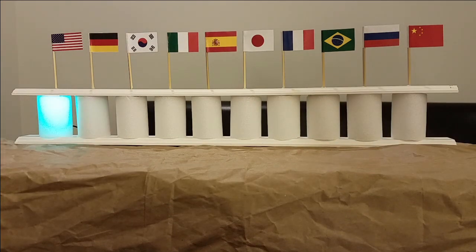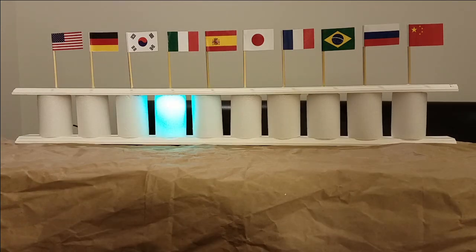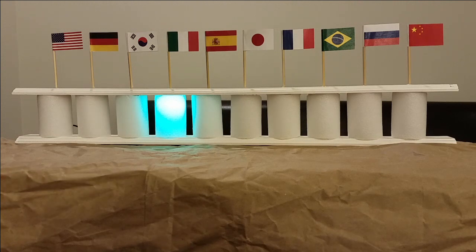The idea to build a multilingual Google Assistant came to mind when many viewers asked how they can interact with Google in different languages. So I decided to put together this video to demonstrate 10 languages that is possible. Google currently officially supports 8: English, German,